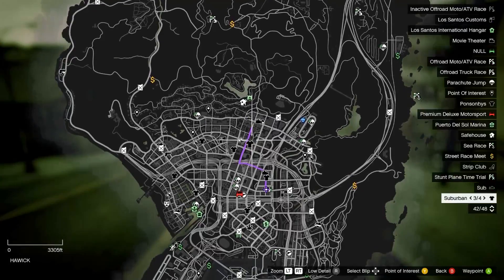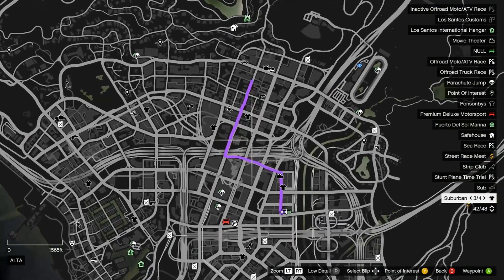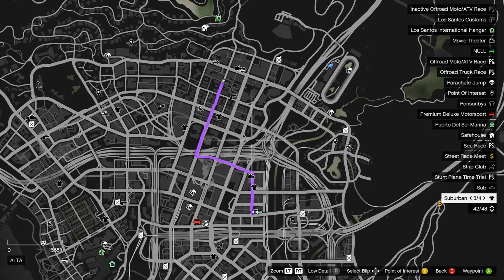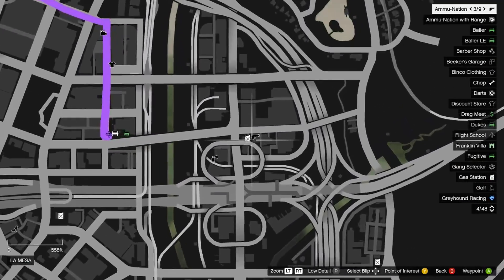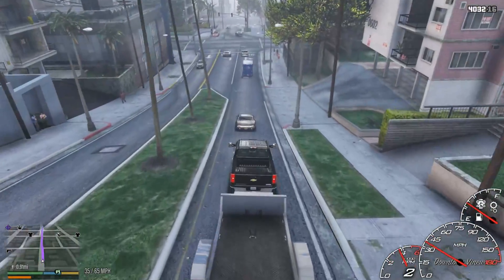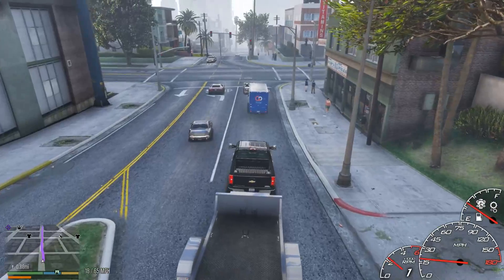We're gonna stop and get some gas. We kind of rolled straight past the nearest gas station, and the nearest one after that is over here past the impala. So I guess once we get the Impala loaded up we'll go ahead and go to the gas station over there.